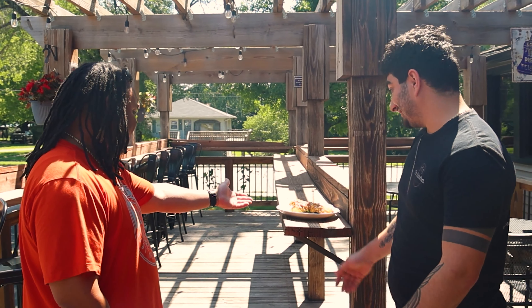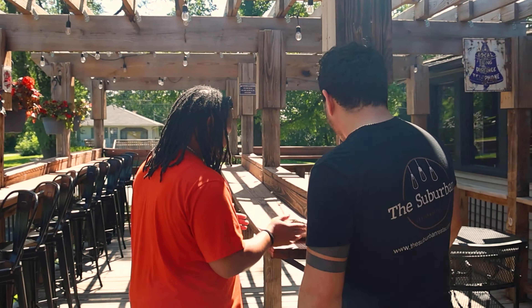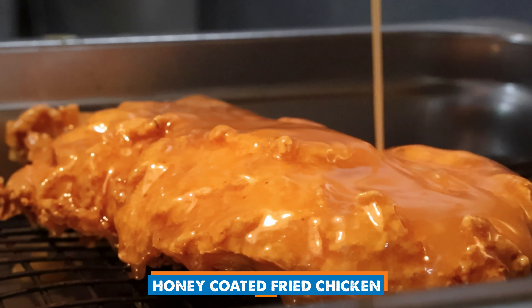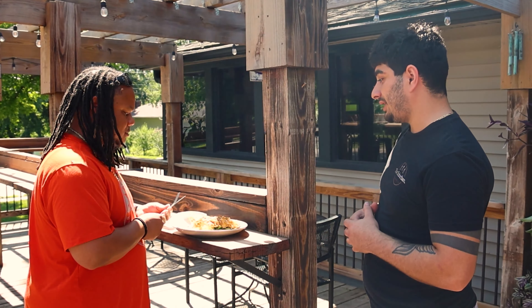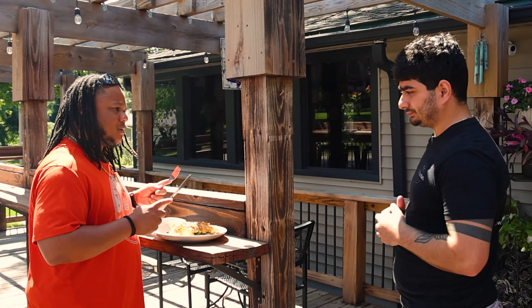Hey, how's it going, man? My name is Nicholas. I'm Theo from America's Best Restaurants — really excited to be here. So tell me about this dish. This honey chicken is creamy mashed potatoes with garlic green beans and a honey-coated fried chicken on top. It's probably one of the best meals we have here, honestly one of my favorites. I hope you like it, man.